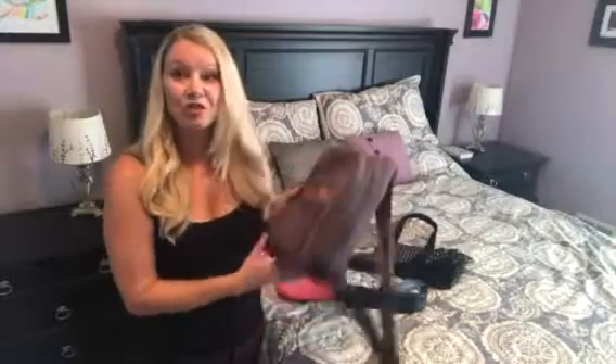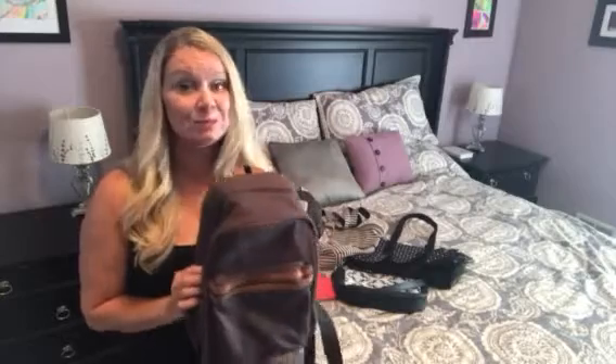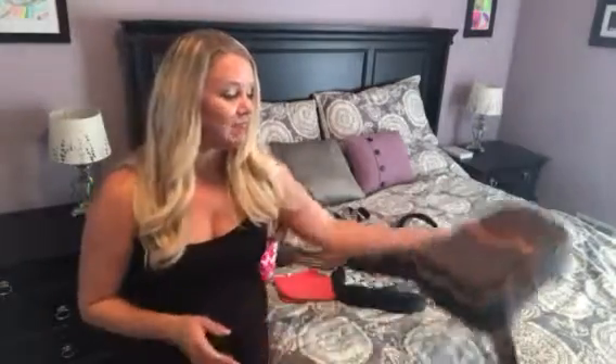Next is our thermal sling bag. This baby is amazing. I had lunch for all four of my kids, plus myself, plus some extras like a pull-up for my daughter, sunscreen, and my son's EpiPen all in here for a trip to the zoo earlier this summer. Everything stayed nice and cool, and I was hands-free, which is fantastic with four kids.